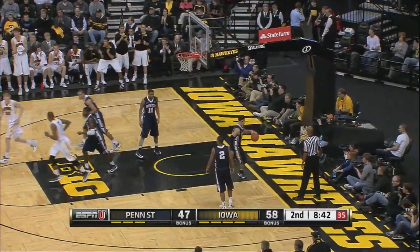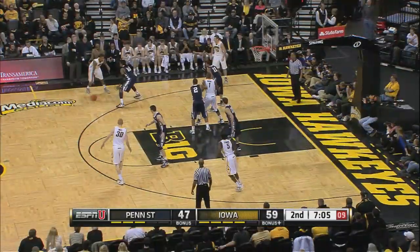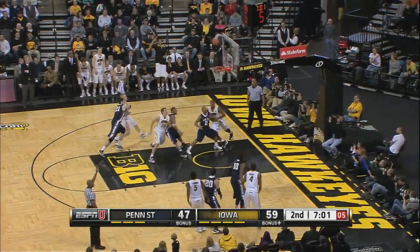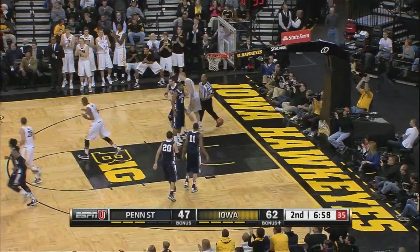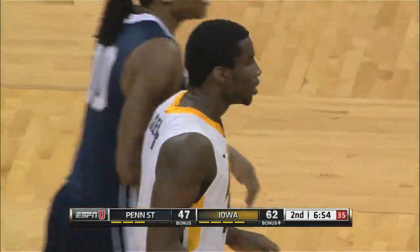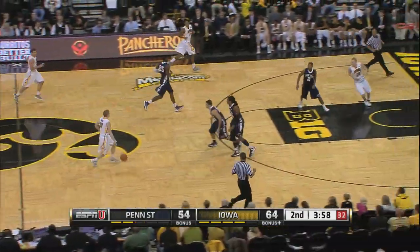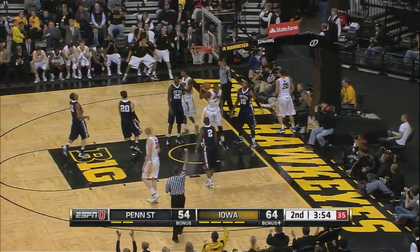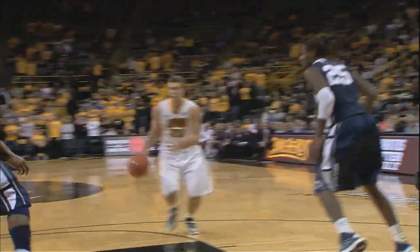May knocks it down in stride for the Hawkeyes. Marble cannot shake Brandon Taylor. Here's Clemmons for three. Can't cut off everything. Penn State needed a better shot than that. And one for Aaron — a score. The Hawkeyes with a comfortable lead here at home.